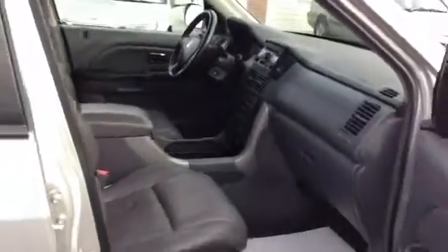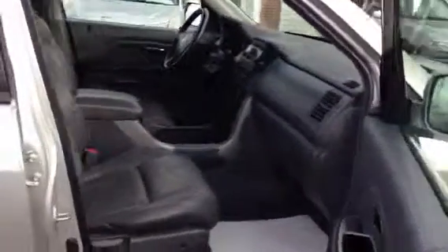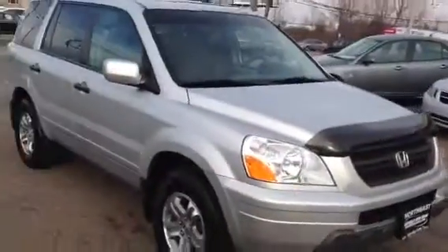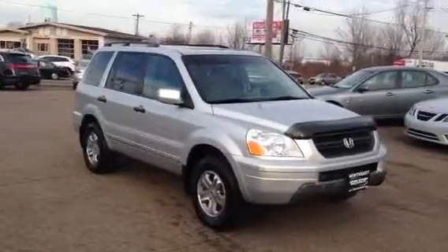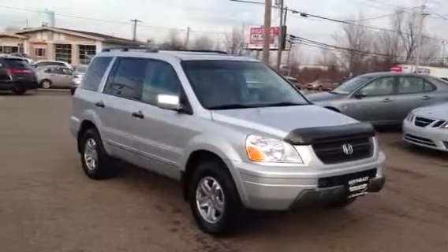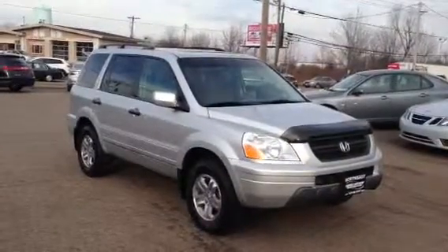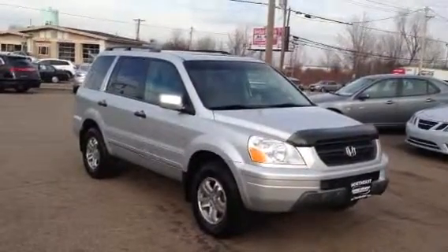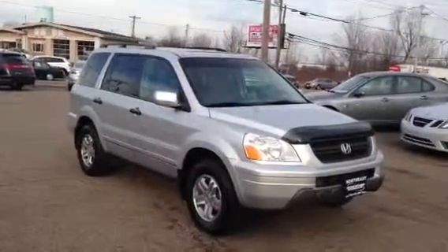Our dealership offers bank financing at extremely low rates and we'd be happy to help you with financing. Thank you for your time. Please keep Northeast Auto Group in mind for all of your needs. We can be reached anytime online at northeastautogroup.com or locally at 330-928-5500. We look forward to assisting you soon.